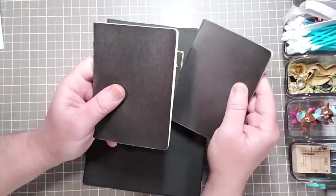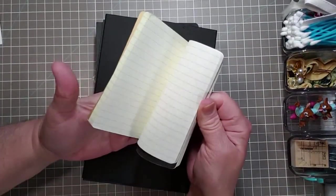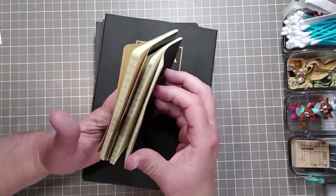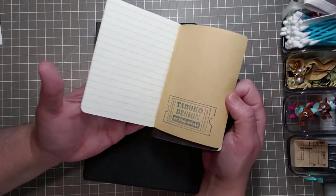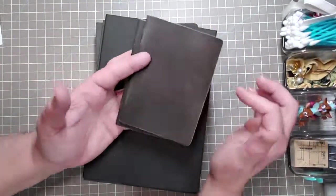They sent two of these little pocket-size notebooks with lined paper inside — looks like a creamy color to me. They have their insignia stamp right there on the ticket, which is cute, very cute.